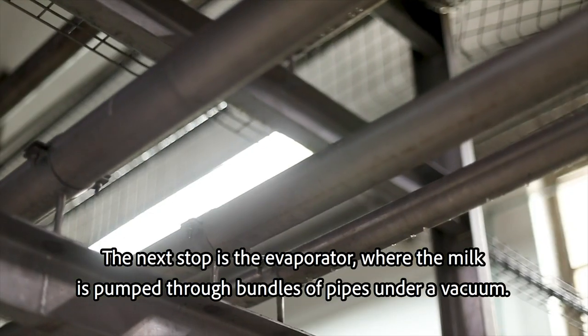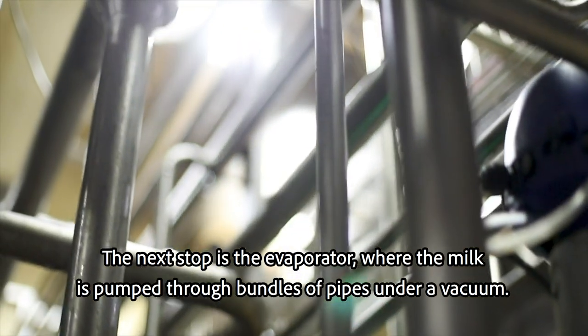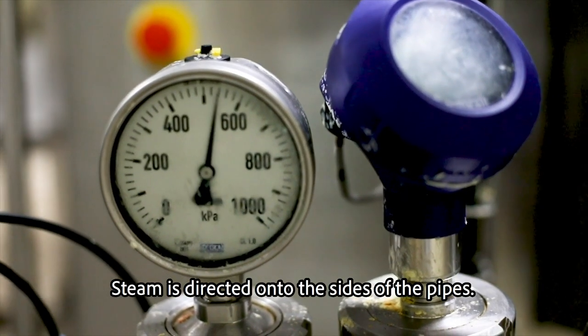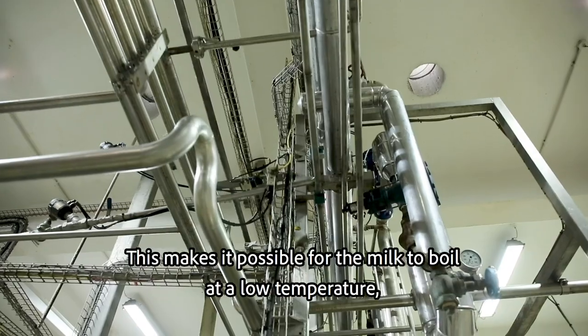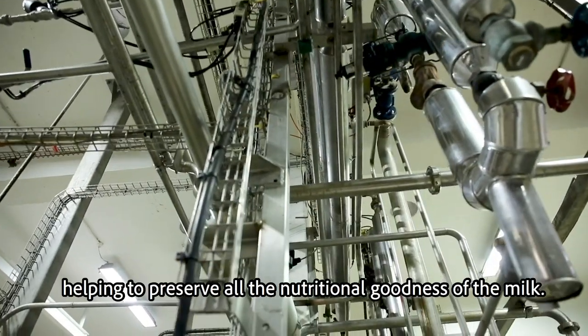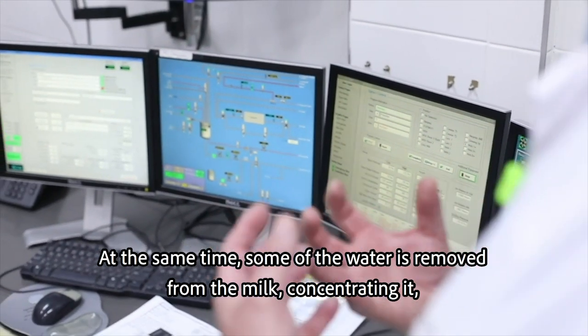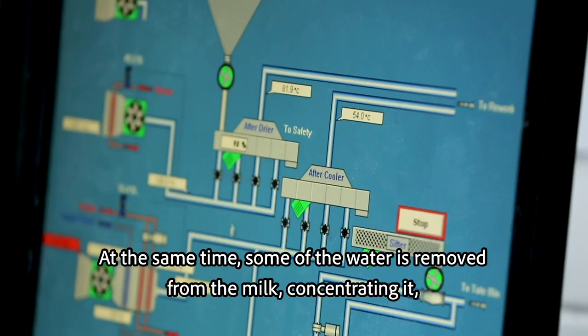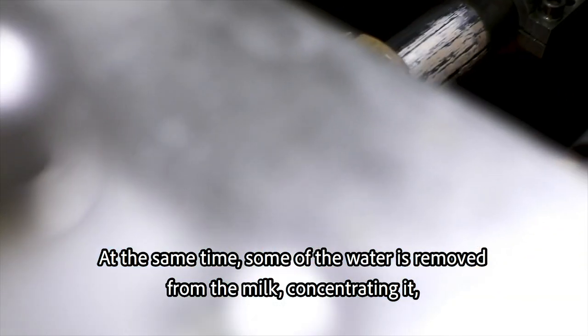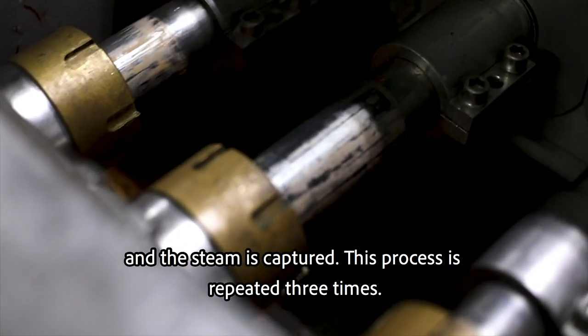The next stop is the evaporator, where the milk is pumped through bundles of pipes under a vacuum. Steam is directed onto the sides of the pipes, making it possible for the milk to boil at a low temperature, helping to preserve all the nutritional goodness of the milk. At the same time, some of the water is removed from the milk, concentrating it, and the steam is captured. This process is repeated three times.